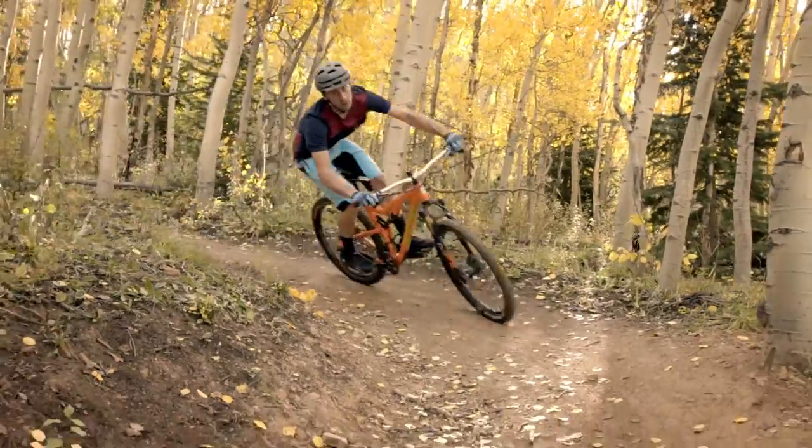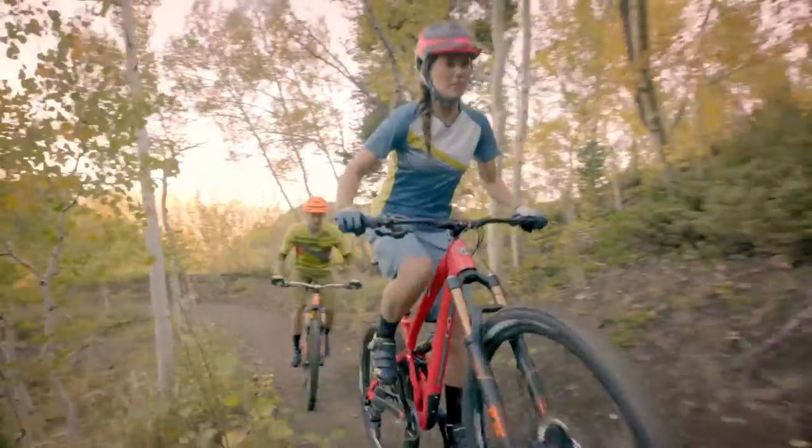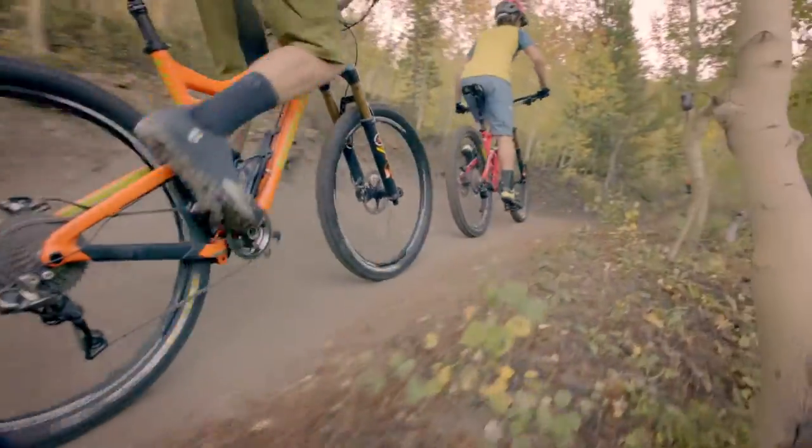What gets me fired up about our footwear collection and the one-to-one next step philosophy is really the versatility. As a rider at heart, this is exactly what I'd want in a cycling shoe. It's very self-fulfilling in a lot of ways — kind of building the perfect shoe for myself and all my friends who love to ride.